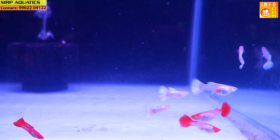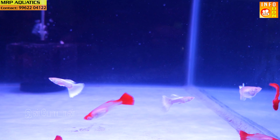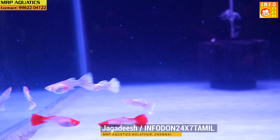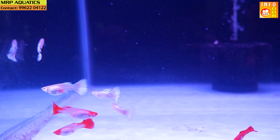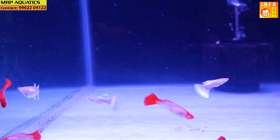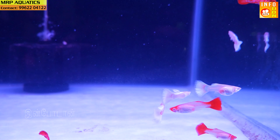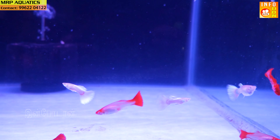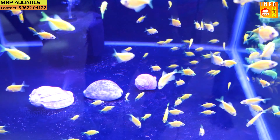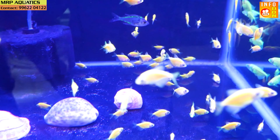There are guppy varieties: Blue toppers, Red Moscow guppy, Snow White — which is imported local guppy. There are imported guppies and more varieties. You can maintain the guppies. You can use tetras with them. This is a soft variety — you can mix gold, angels, Oscars, and Flowerhorn, and see these different colors.